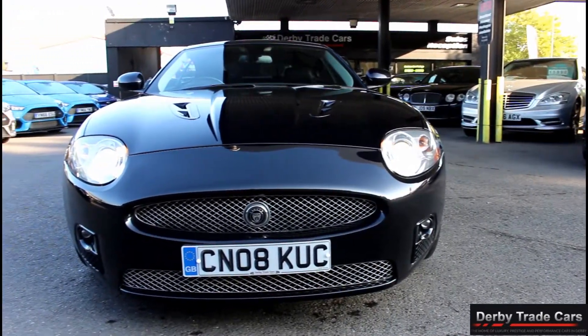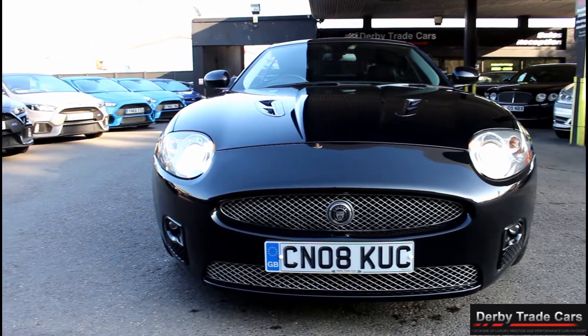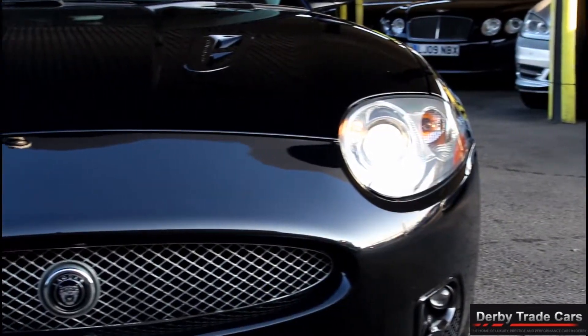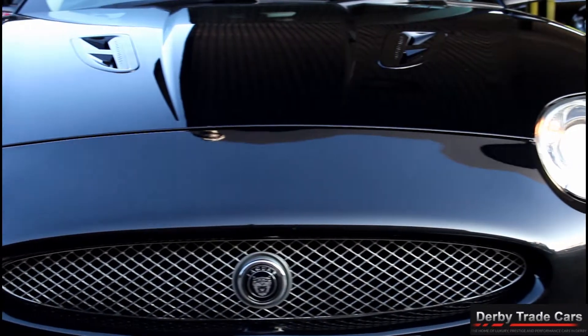At Derby Trade Cars we put all our vehicles through a full multipoint inspection check. They all receive a fresh 12 months MOT covering all advisories and are fully serviced when appropriate.